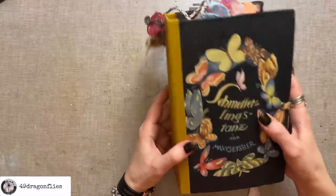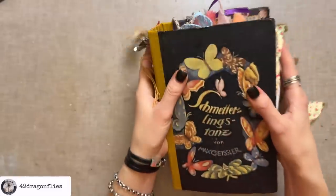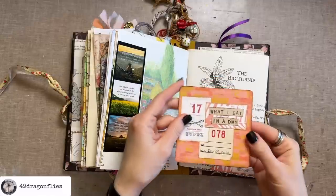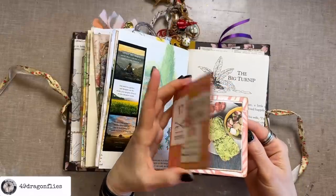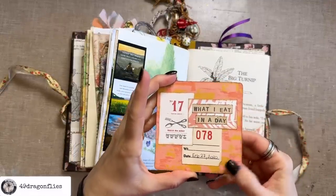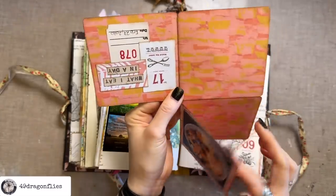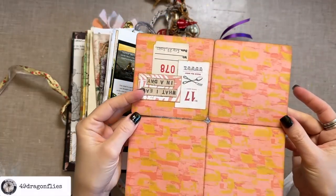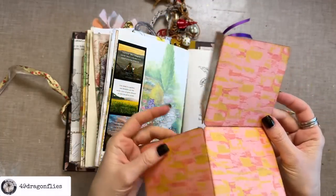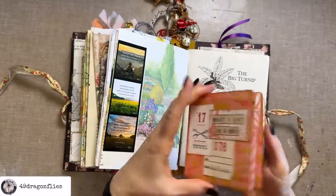Let's start with this journal here from 2020. Here I have a little flip-out booklet — it was about what I eat in a day, from February 2020 — and it just folds out like this. It's made from one sheet, just a square that I folded and rounded the corners to make this little fold-out booklet.